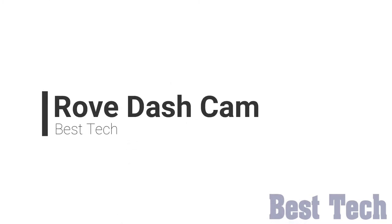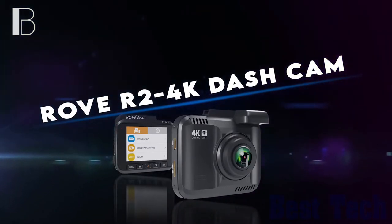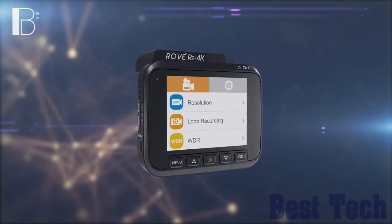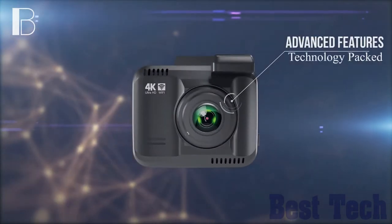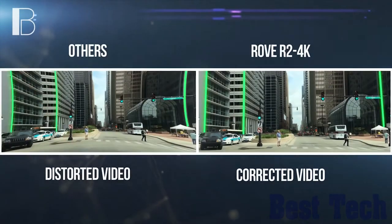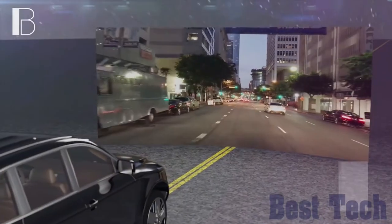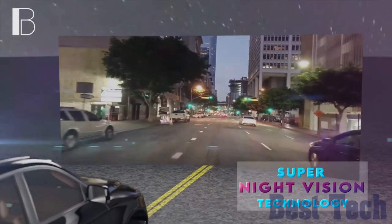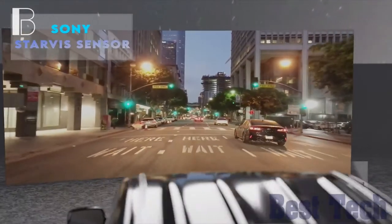Rove Dash Cam. The Rove R2 4K Dash Camera can record videos up to a resolution of 2160p. The Ultra HD video recording quality is so good that you will notice the difference in clarity and quality compared with all other car dash cams. Revolutionary Super Night Vision technology helps to get comparatively clearer footage and images when recording in low-light conditions.